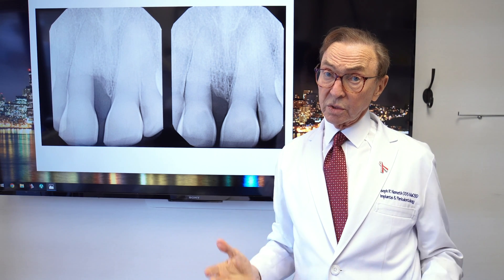So we're very happy with the LANAP procedure. We use a laser, it's almost pain-free, it's very effective, and we're getting great results with it.